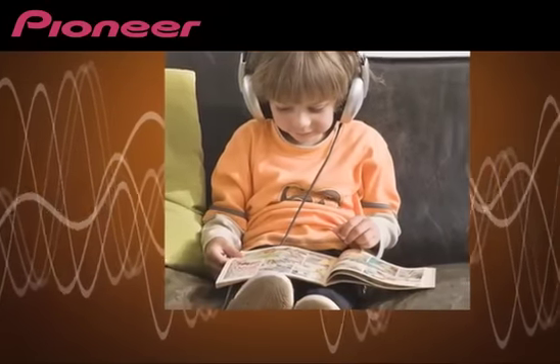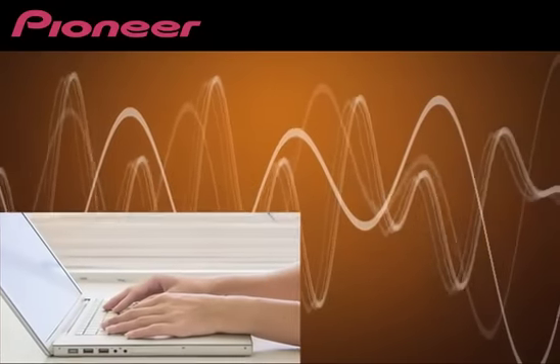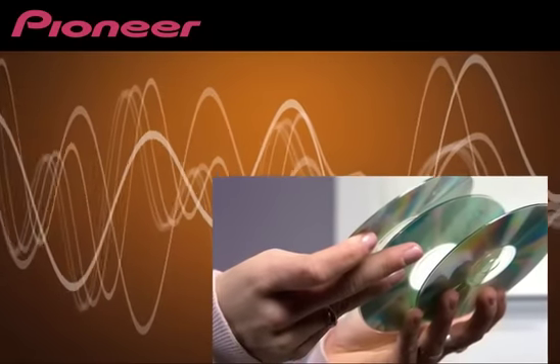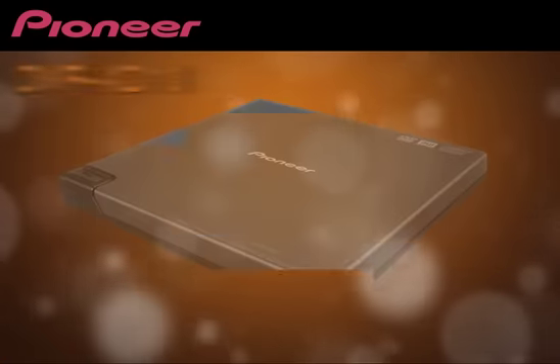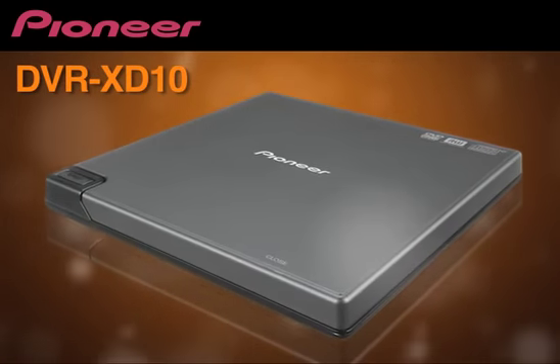The software we've included with the device enables you to create personal videos, make digital slideshows, burn music CDs, and back up your data files with ease. It even writes to dual-layer DVDs, drastically increasing storage space. The DVR-XD10 makes writing, recording, and storing your valuable files easier than ever before.